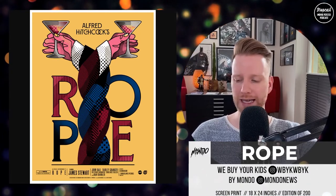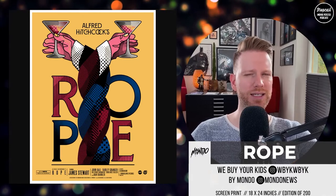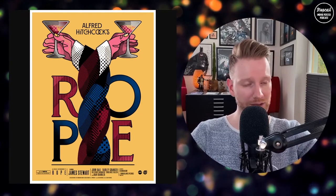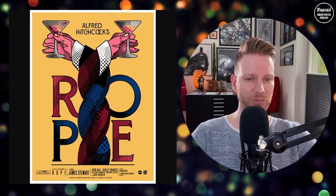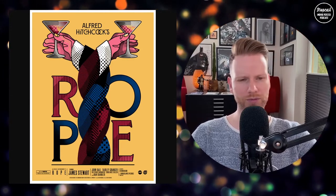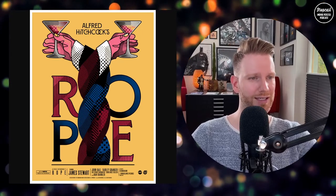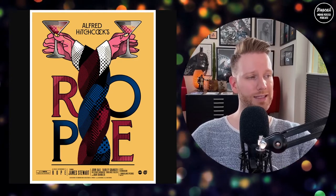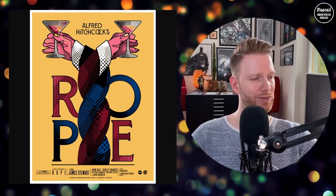The last Mondo print is The Rope, for Alfred Hitchcock's movie. I sadly didn't see the whole movie — just a couple of scenes — but it supposedly has a one-shot look and sounds like a great technical achievement. The print is by We Buy Your Kids (WBYK). They've been featured before and always deliver great work with a signature style. The concept and idea are really cool — also 18 by 24 inches, edition of 200.